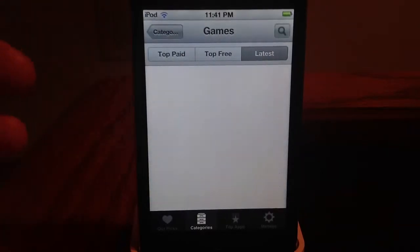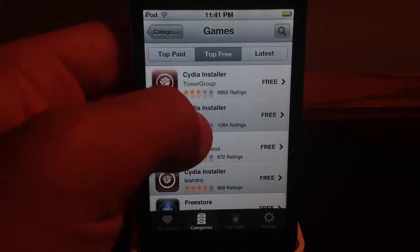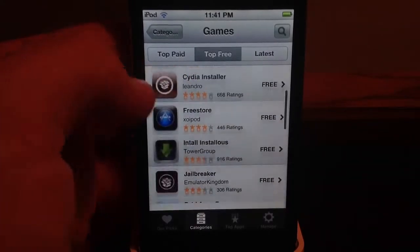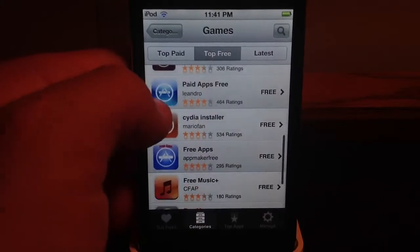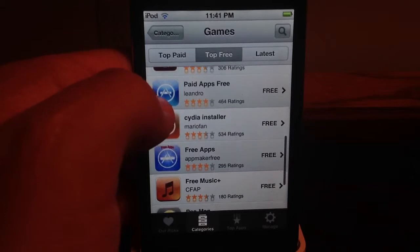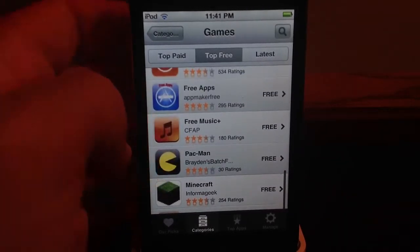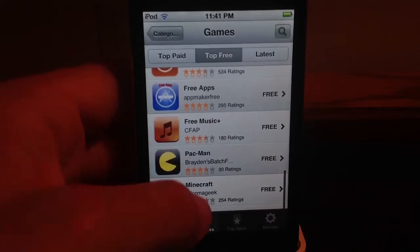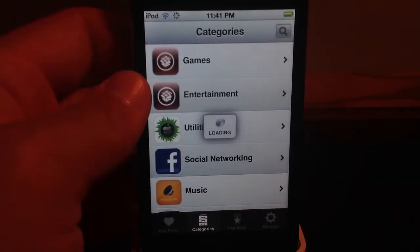New games, top free. You can jailbreak it off of here, but I don't suggest that you do. There are paid apps that are free. Minecraft. It's a really nice store to have.